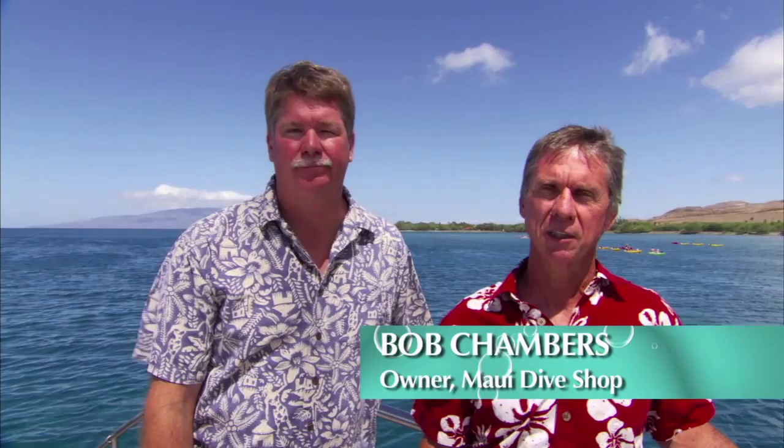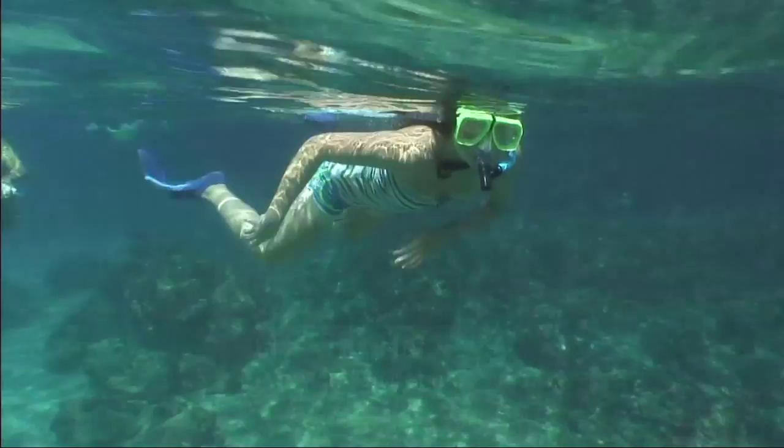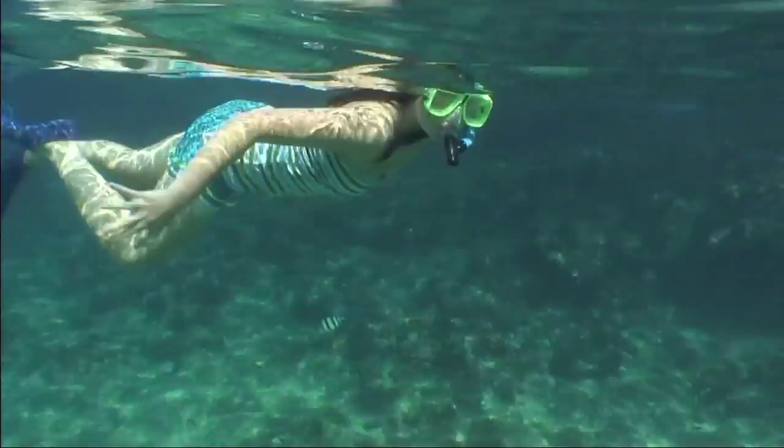Hi, I'm Bob Chambers, owner of Maui Dive Shop, the Maui Dive and Surf, and our new vessel, the Alihi Nui. And I'm here today with my partner and general manager, Jeff Straughn. We've spent the last 30 years snorkeling, scuba diving, and boating here on Maui. And we'd like to take the next few minutes and show you some of what we've learned.